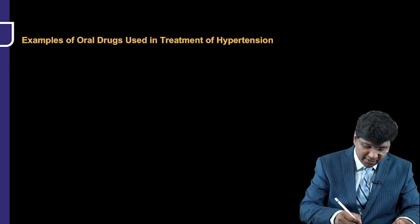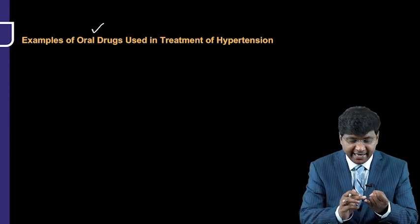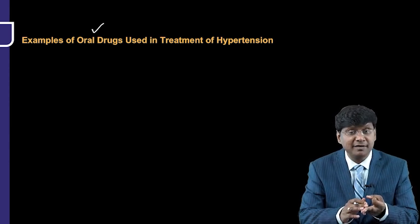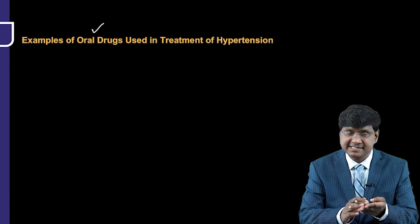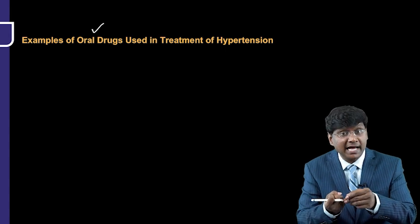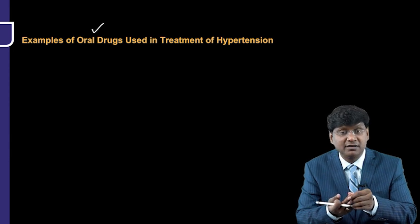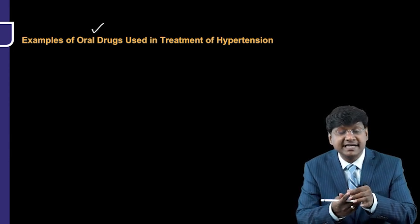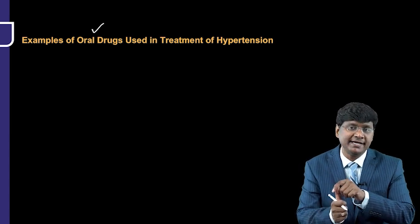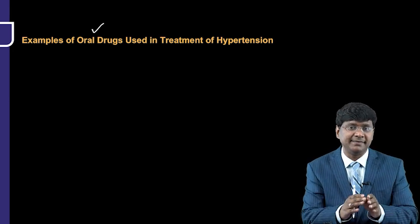There are various oral antihypertensive agents available: ACE inhibitors, angiotensin receptor blockers, alpha blockers, aliskiren (a direct renin inhibitor), beta blockers, combined alpha plus beta blockers, calcium channel blockers, diuretics, centrally acting sympatholytic agents such as clonidine, and aldosterone receptor antagonists such as spironolactone and eplerenone.